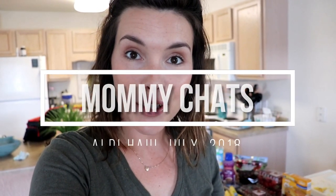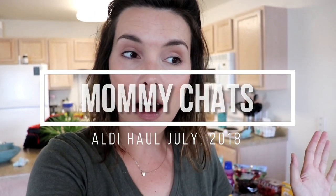Hey guys, welcome back to another Aldi grocery haul. My name's Jess if you're new here.